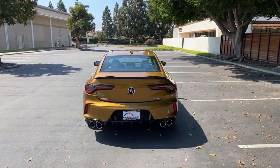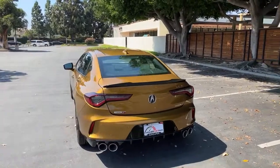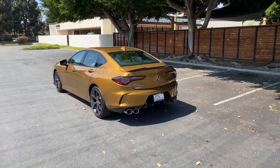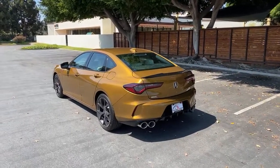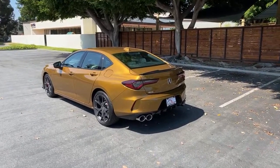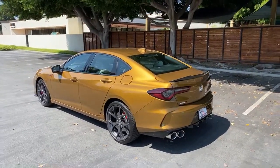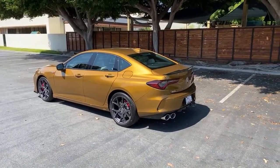What does the regular TLX compete against? The TLX competes against the 3 Series, C-Class, Audi A4, and Cadillac CT5. The TLX A-Spec specifically jumps up to compete with the M Sport version of the 3 Series — the M340i — the Audi S4, Cadillac CT5-V, and the Mercedes-AMG C43.